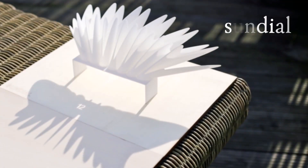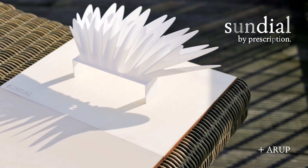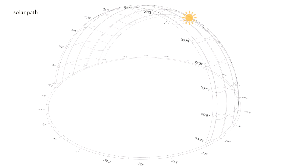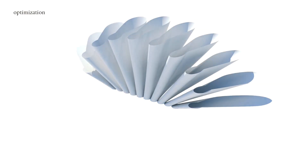The Sundial Structure. 3Ders.org has an article about an Amsterdam-based urban design architecture firm, Perspective, that teamed up with an engineering firm, Erupt, to modernize the sundial using 3D printing. The structure looks like a fan or a pressed flower and was made with a series of flexible 3D printed petals.